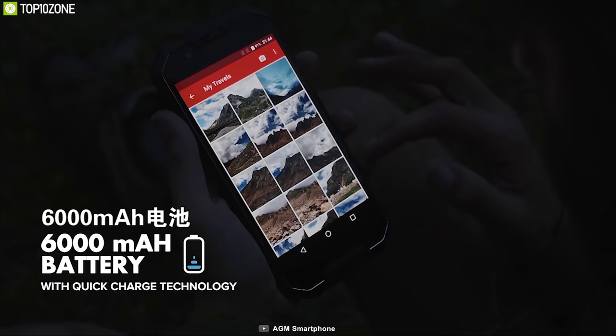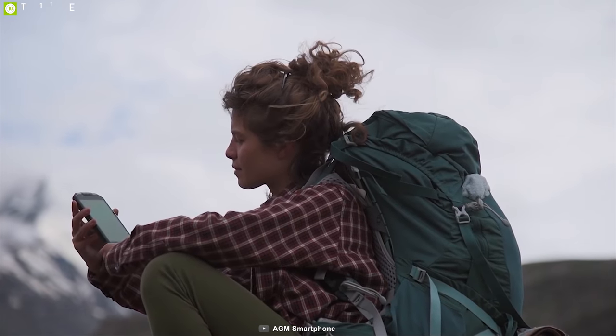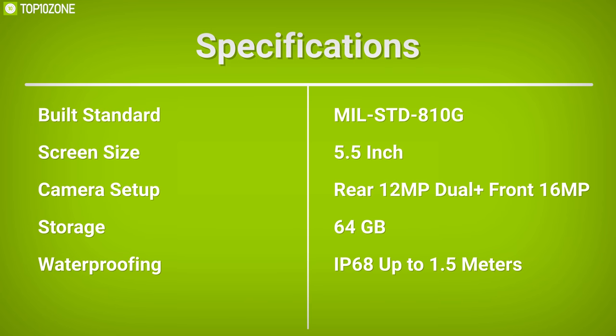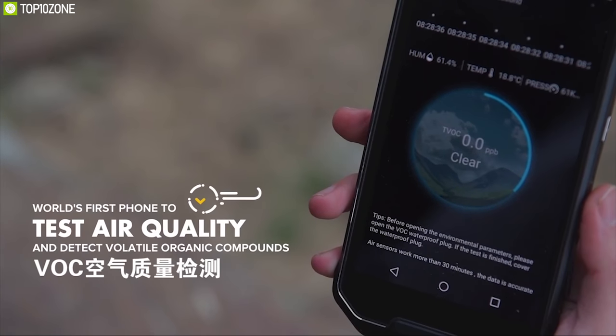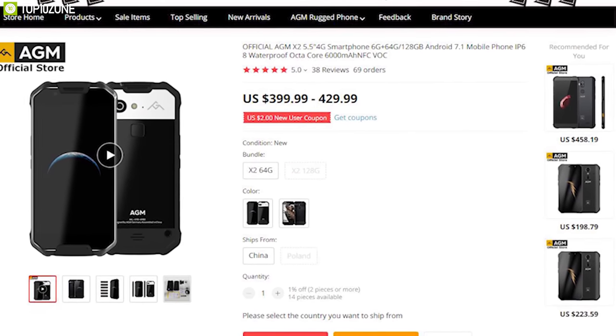It has a massive 6000mAh battery that supports Quick Charge 3.0 and lasts around 80 hours on standby mode, which makes it the perfect rugged phone for outdoors. The AGM X2 lets you use it outdoors worry-free with its rugged design and intelligent features, and you can get one for sale online.